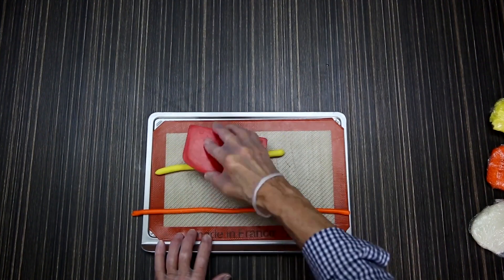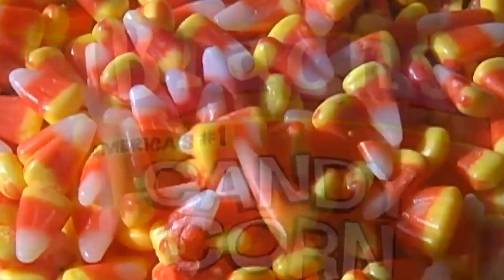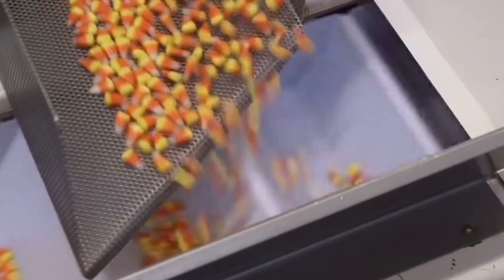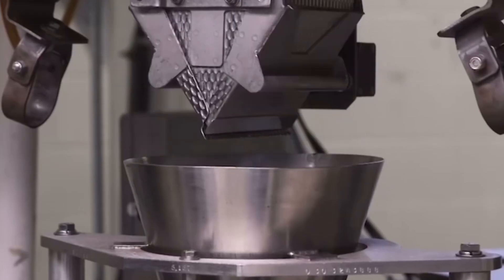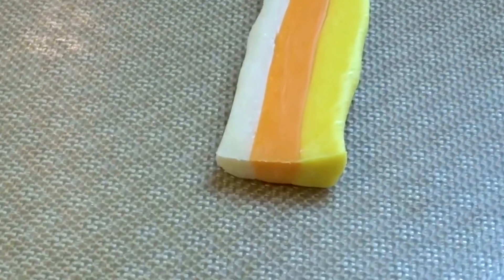Over time, candy corn manufacturers have faced a unique challenge: how to maintain the nostalgic flavor that people love while adapting to modern dietary preferences and ingredient standards. It's a delicate balance, requiring careful adjustments to the recipe without losing the essence of what makes candy corn, well, candy corn. This ongoing evolution is a testament to the enduring popularity of this seemingly simple treat.